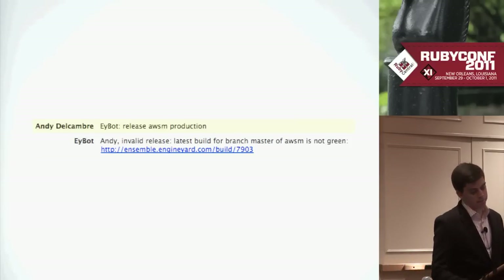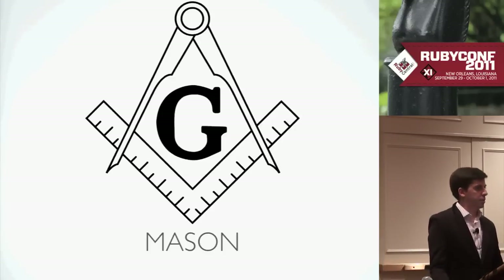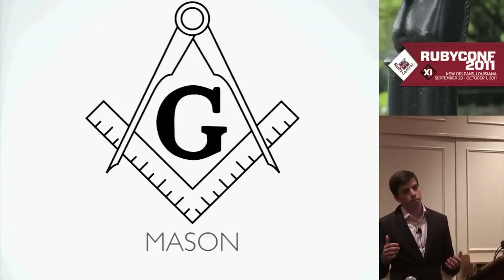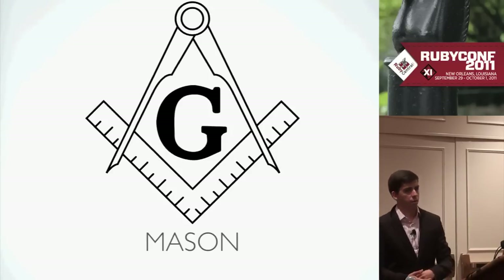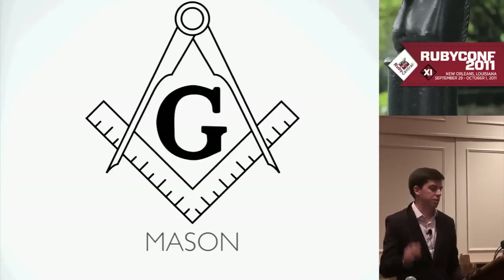Our CI system is called Ensemble and the job runner is called Mason. It's built on top of Resque — basically one rack endpoint you post to. Ensemble gives it a callback URL, Mason builds the job, runs the command, gets the output, returns the status, and calls back so Ensemble knows about it. It's really simple. Ensemble keeps track of everything — whether it's a build unit or not. Mason just runs the jobs.